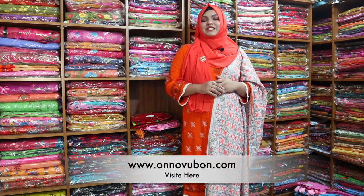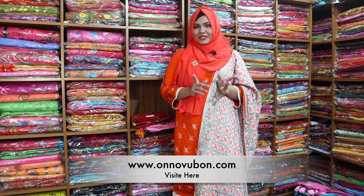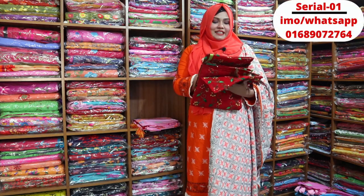Hello, I am going to show you a beautiful dress. Today I am going to show you a beautiful design. This is a beautiful color.